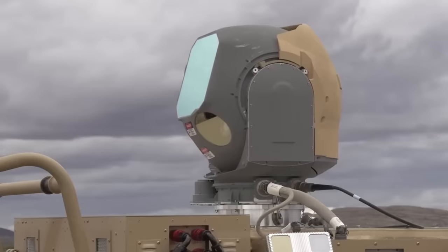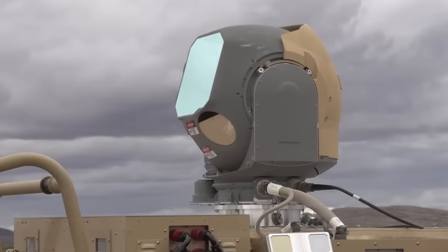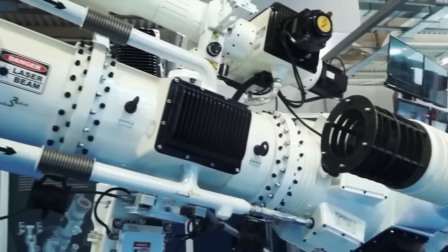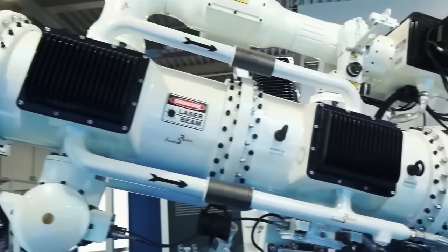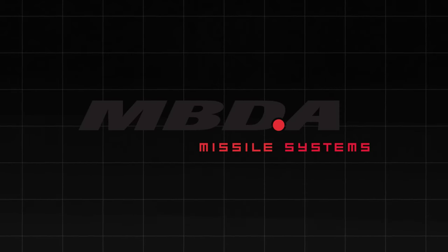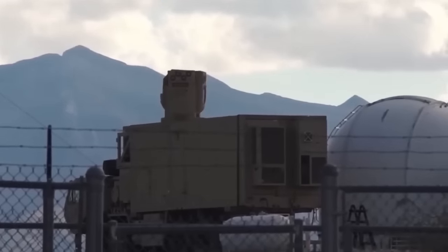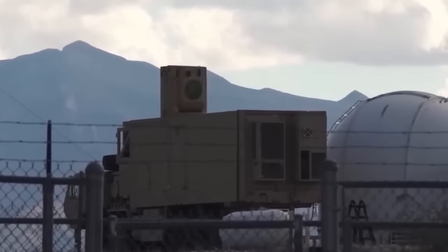The Dragonfire laser weapon is a cutting-edge technology that can enhance the UK's defense capabilities and readiness. The Dragonfire Consortium is a collaborative effort leveraging the strengths of different participants. MBDA, which leads the project, has provided the command and control system and the advanced image processing and tracking algorithms, drawing on their experience from their missile portfolio.